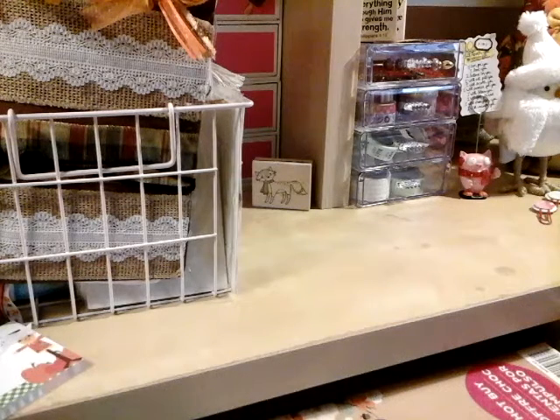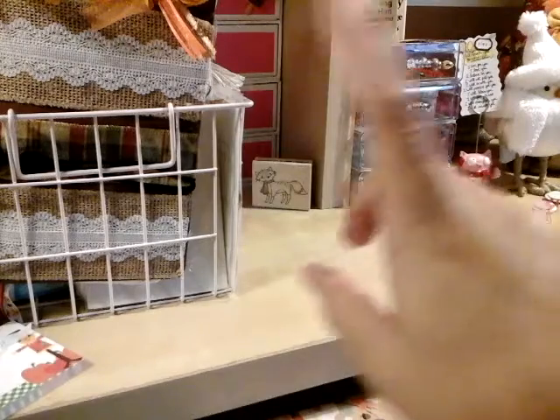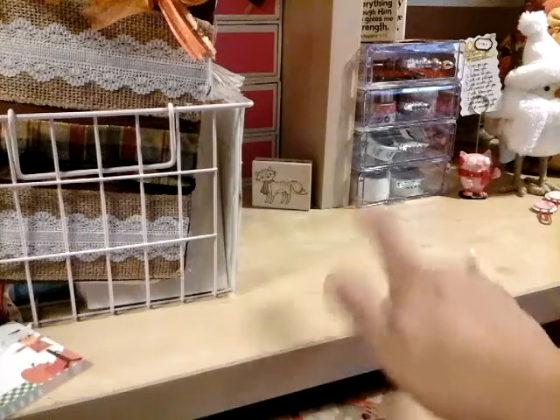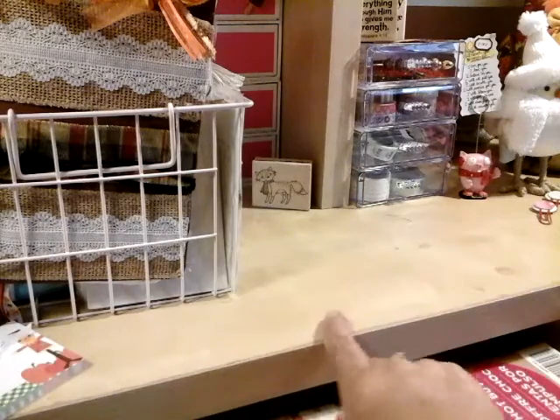Hi you guys! This is Elena for Crafts. Sorry, I just came on right now and if you guys caught the blog with me at the 99 cent store, you guys know that this is a haul video!